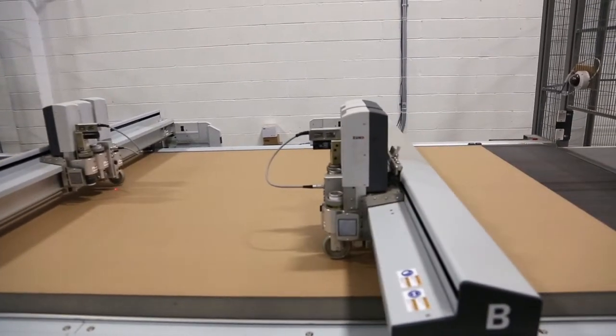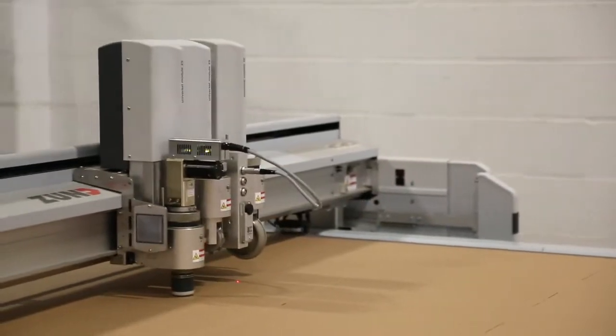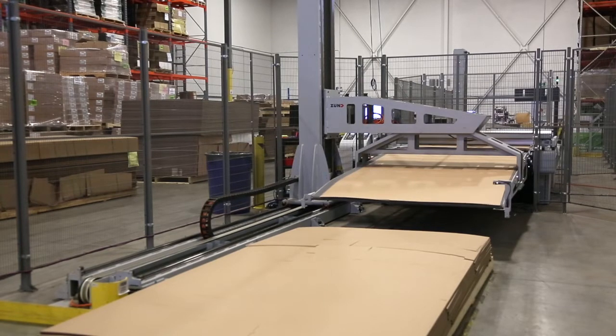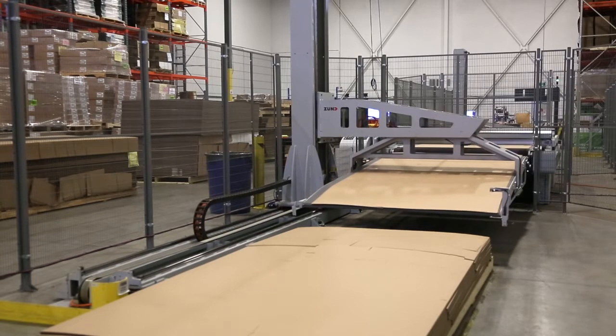Once the perfing is done, the tool will change to the oscillating tool — a blade that's moving very quickly and cutting through the corrugated. Once it's done it's going to get passed over to the stacker, lifted up to the offtake, and stacked on the pallet.